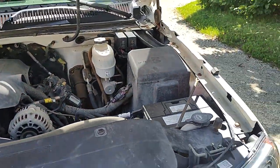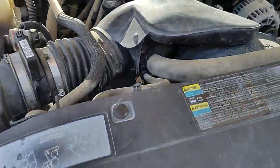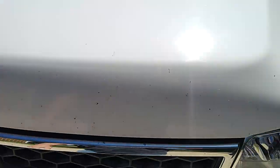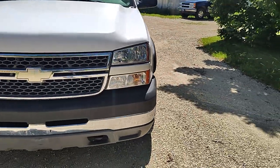Everything works on the truck — it needs absolutely nothing. It is a clean title. You can hear it running great here. 73,000 miles, four-wheel drive.